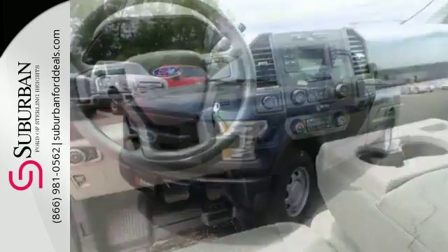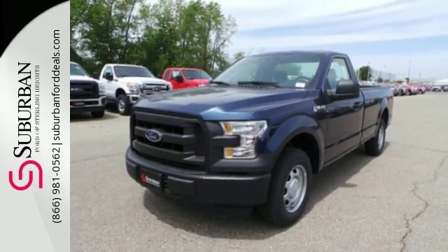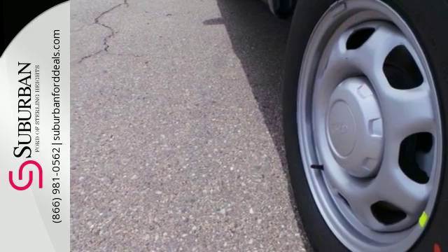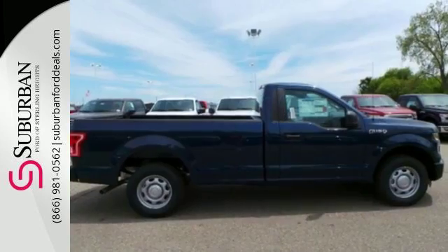Its safety features include advanced track with roll stability control and curve control, as well as multiple airbags, including safety canopy side airbags. For work or for play, this F-150 delivers.